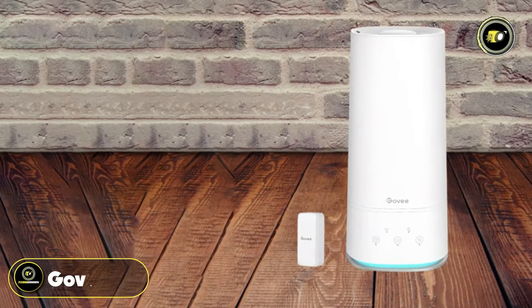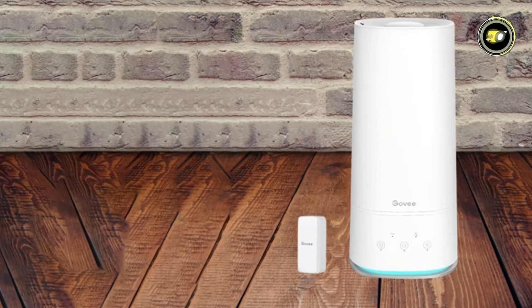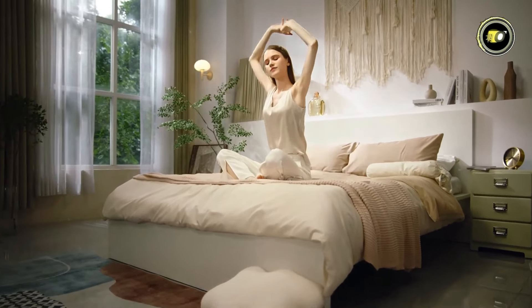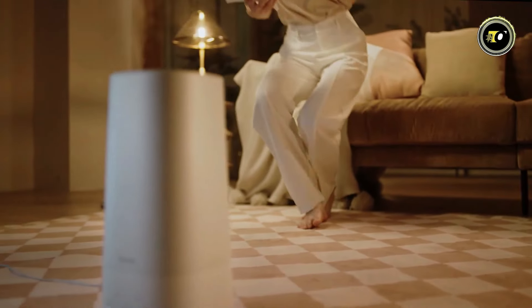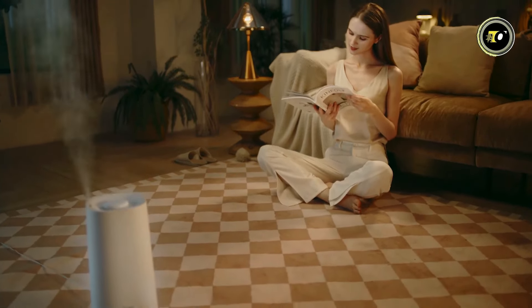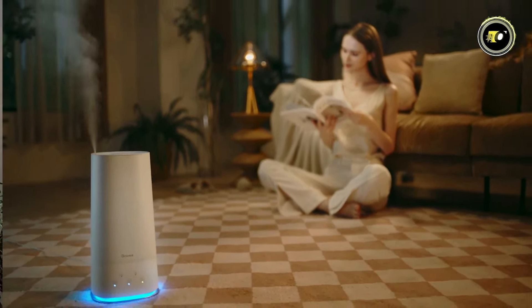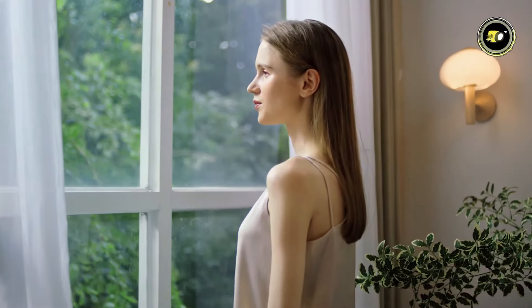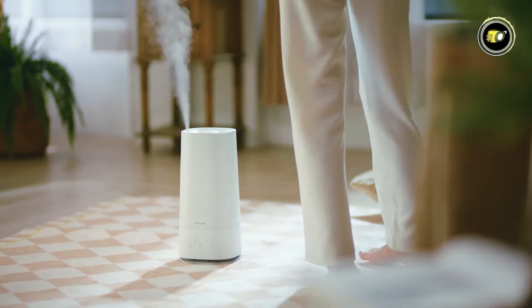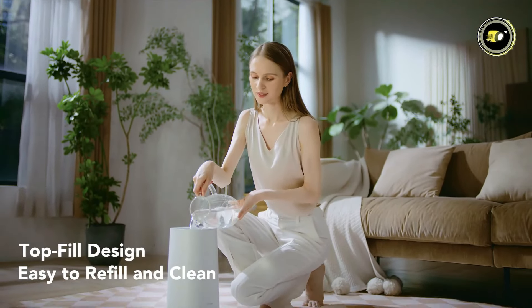Number 5: GO-V4L. Introducing the GO-V4L Smart Humidifier. With its user-friendly design and advanced features, this humidifier is sure to become your new favorite companion for enhancing indoor air quality. One of the standout features is its convenient top-fill design, allowing you to effortlessly add water without the risk of spills.